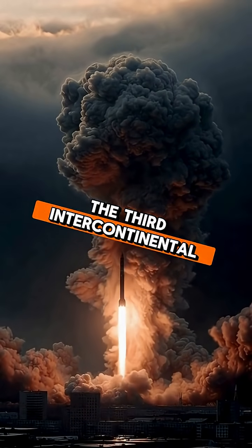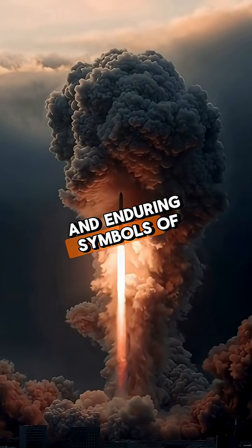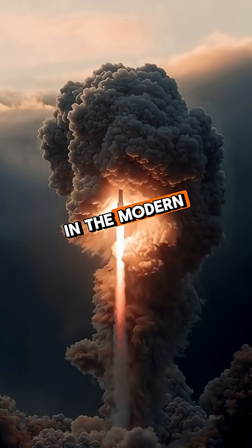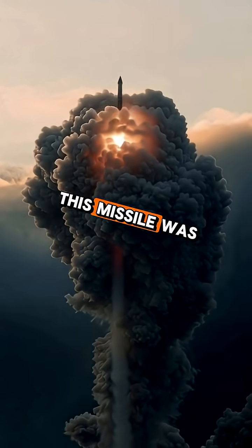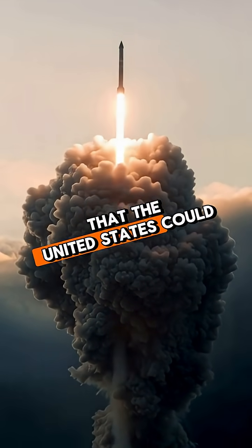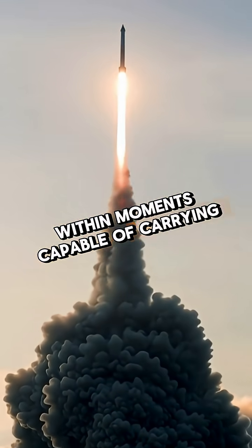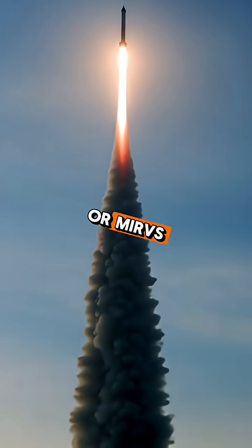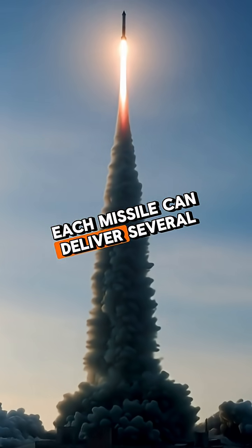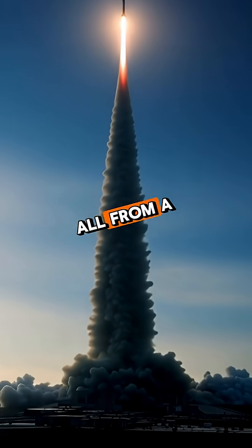The American Minuteman III Intercontinental Ballistic Missile stands as one of the most advanced and enduring symbols of nuclear deterrence in the modern world. Developed during the height of the Cold War, this missile was engineered to ensure that the United States could respond to any nuclear threat within moments. Capable of carrying multiple independently targetable re-entry vehicles, or MIRVs, each missile can deliver several nuclear warheads to different targets across the globe, all from a single launch.